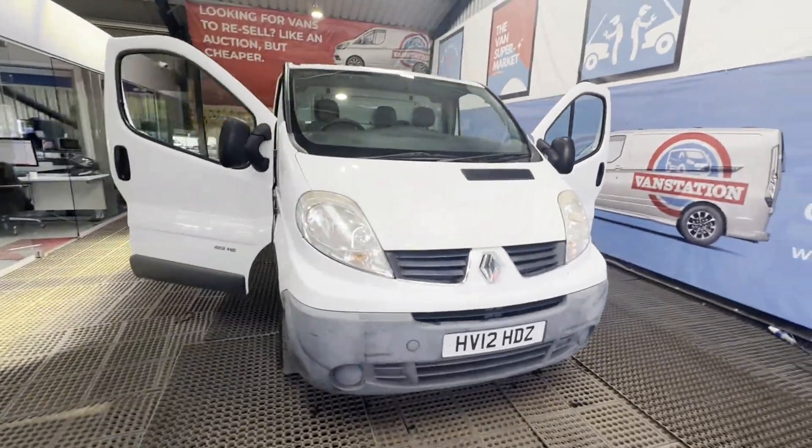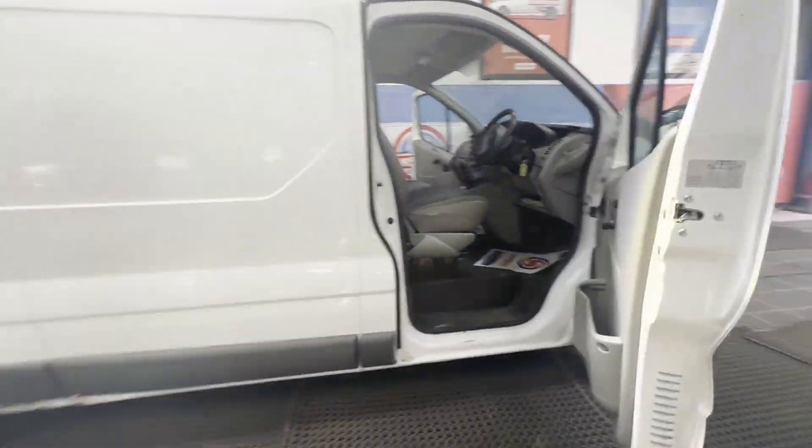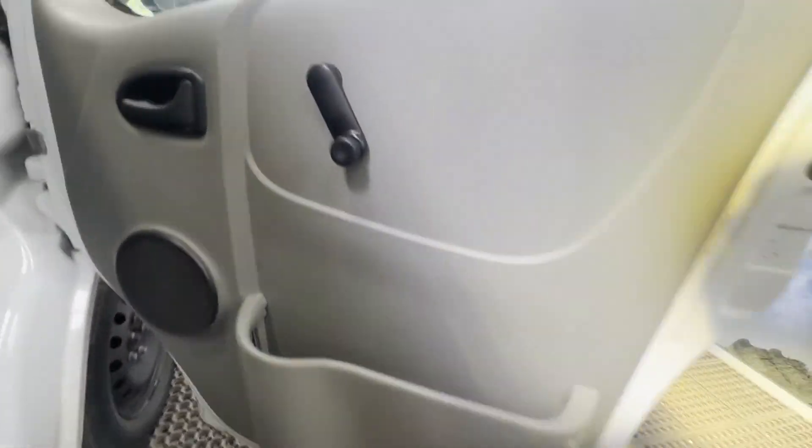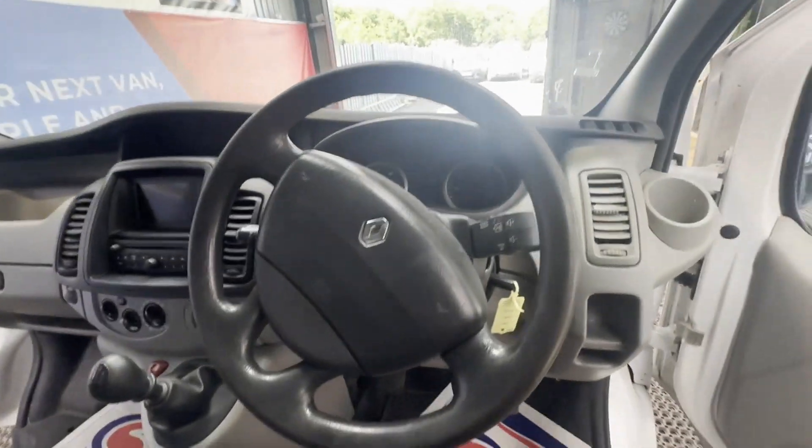2012 Renault Trafic Vivaro LL2 9DCI 115 van, Euro 5 — long wheelbase, long wheelbase body.